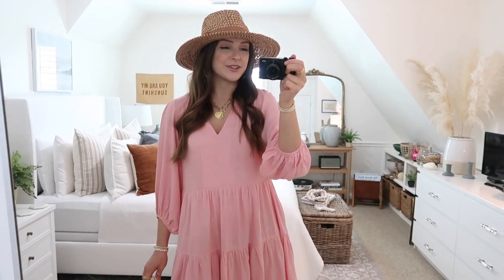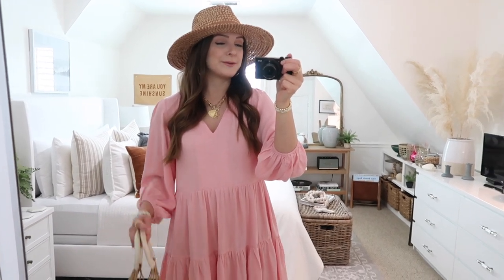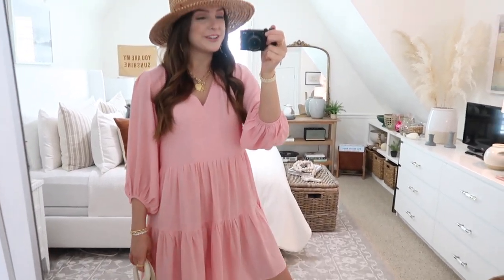All of these outfits and dresses would be perfect if you're headed on a spring break vacation or even a staycation. These would be so cute to take with you — you could add on a big fun tote bag or a pool bag or something like that. Definitely outfits that you will get a lot of wear out of.